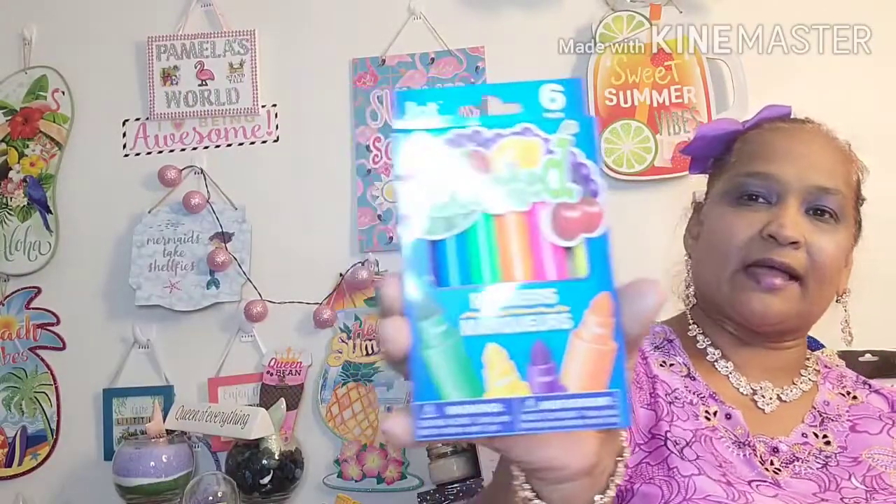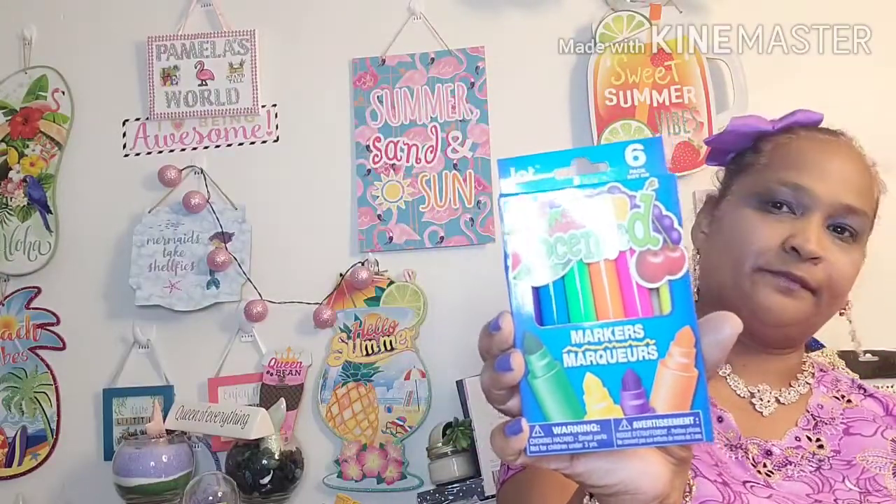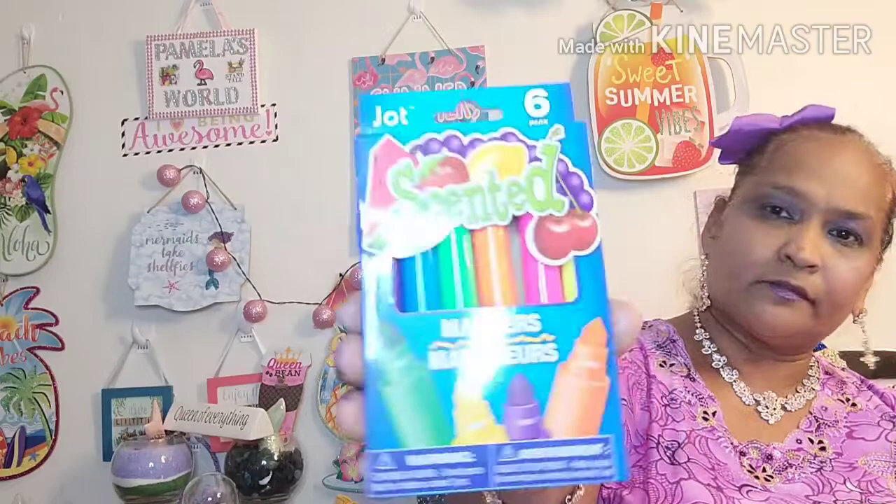There are a couple of other things and then I'm gonna say goodbye. So I picked up these Jot scented markers for my grandbaby — the grape, the orange, and all that. And then I picked up this little thing that says 'Love Creates a Happy Home.' Look at that — love creates a happy home.